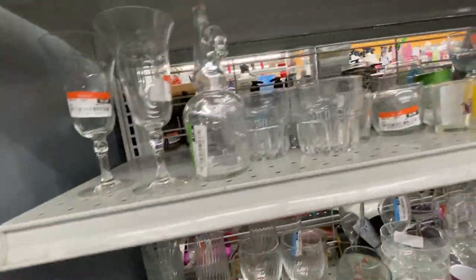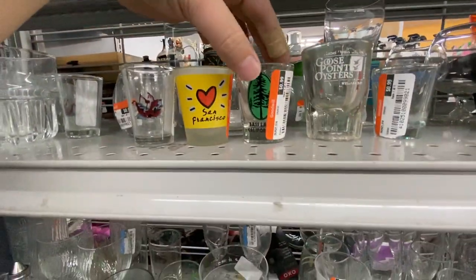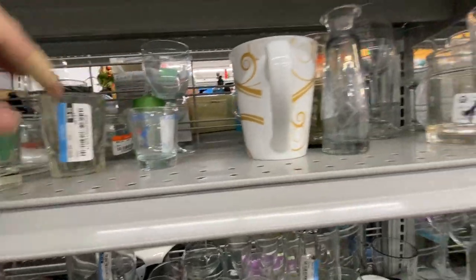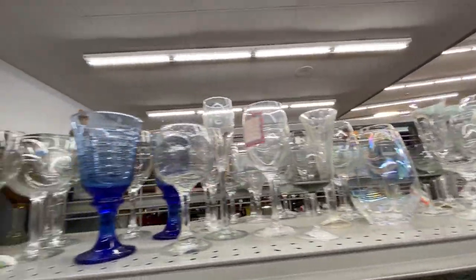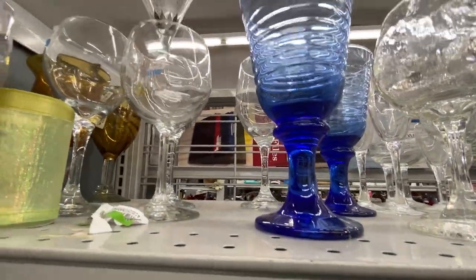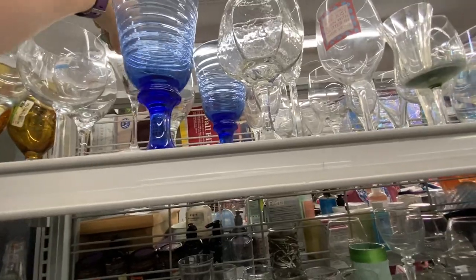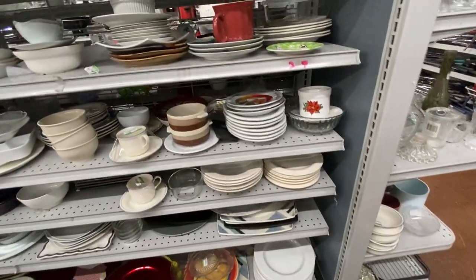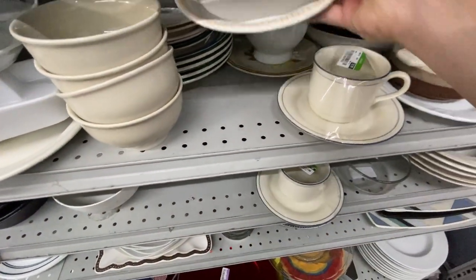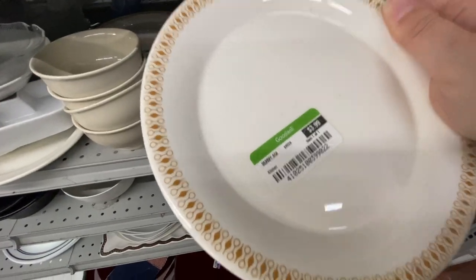Now I'm in the glassware section giving a little peruse of the clear glass and shot glasses. I paused at this Bass Lake shot glass because Bass Lake is where I used to vacation as a kid, and I thought that was cool. But I really don't need any more shot glasses, especially not modern ones. And then I saw this martini glass that looked really cool with a cool pattern on it, but I put it back so quickly — it must have had a break on it or a brand new sticker.